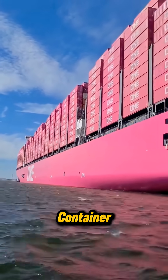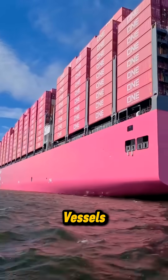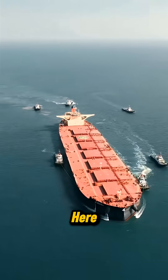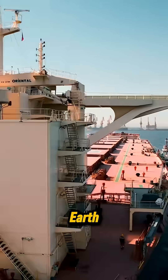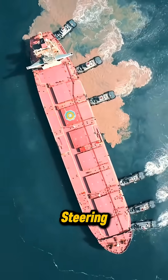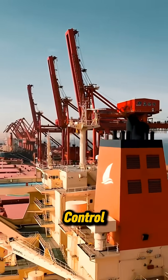From huge container ships to bulk carriers built for raw materials, these vessels are the true workers of global trade. Their journey ends at the busiest hubs on Earth, where teams of tugboats move in formation, steering the steel giant into position with slow, perfect control.